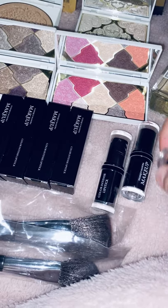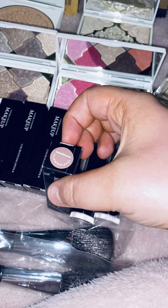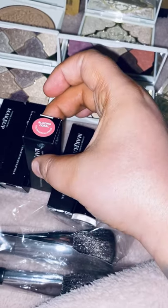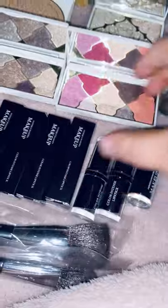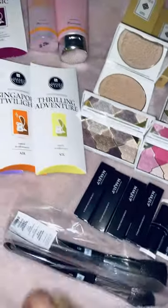Then I've got some I haven't opened yet: Sandstorm, Blazing Coral, Burgundy Wine, and Carmine Bliss. I might do a separate video showing you all the lipsticks.